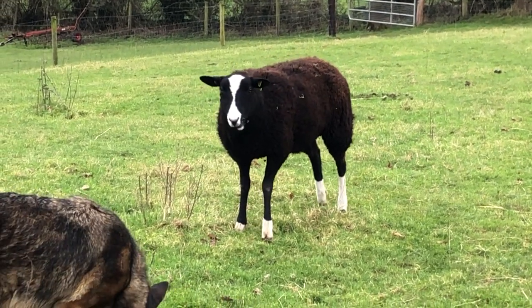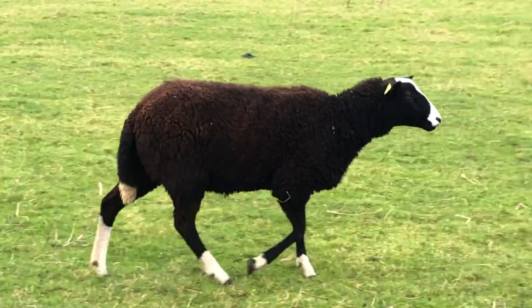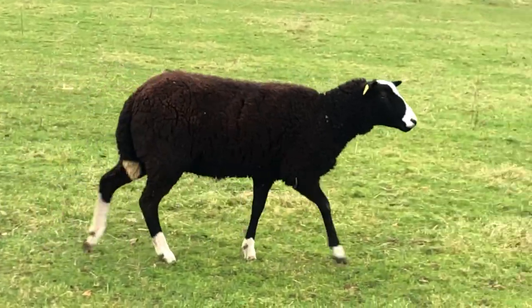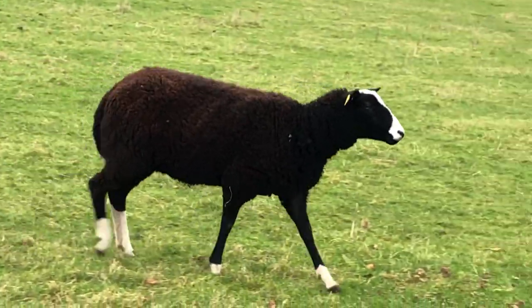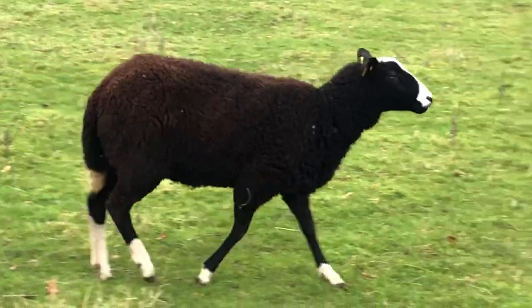I keep being asked for the different names of the hoggett lambs. This is Giselle. You can tell what she looks like - four white socks and a fluffy tail, and she has a lovely blaze, kind of an hourglass blaze.